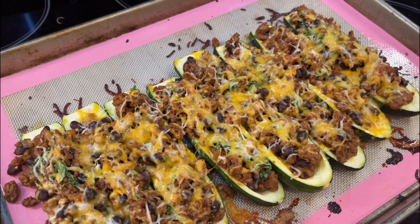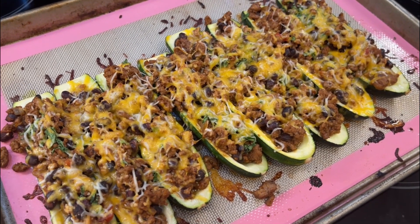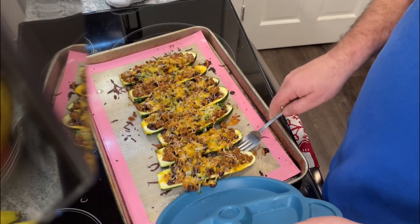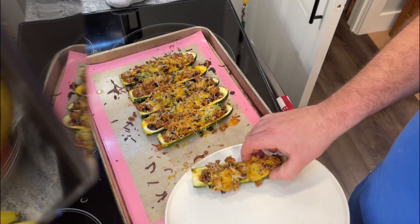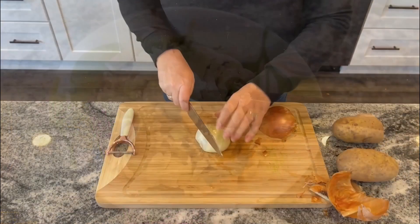These zucchini boats are so awesome — such a healthy alternative to tacos and just something different. We love tacos in our family but I like to do different things with the same type of flavors. My husband served up the kids while I was feeding the baby, and luckily everything was all set and ready to go.